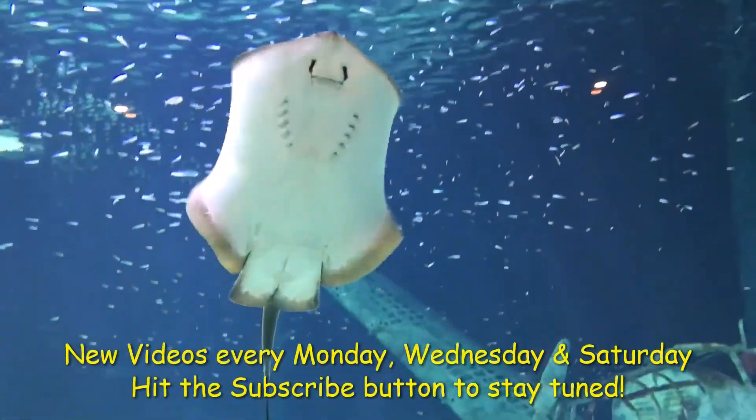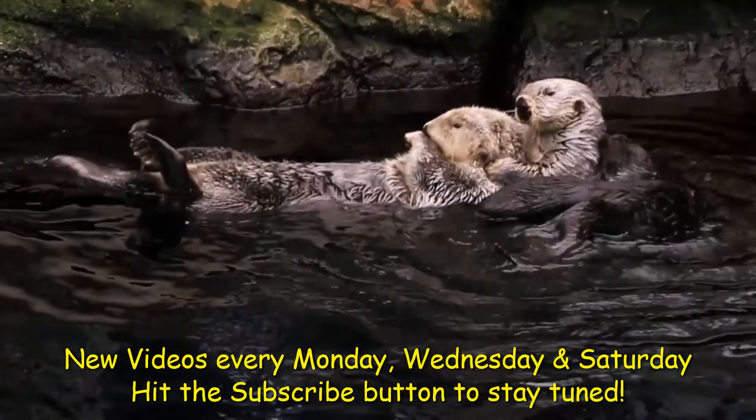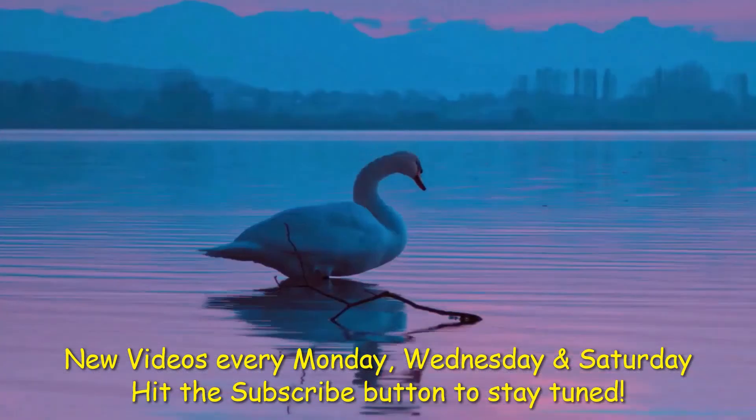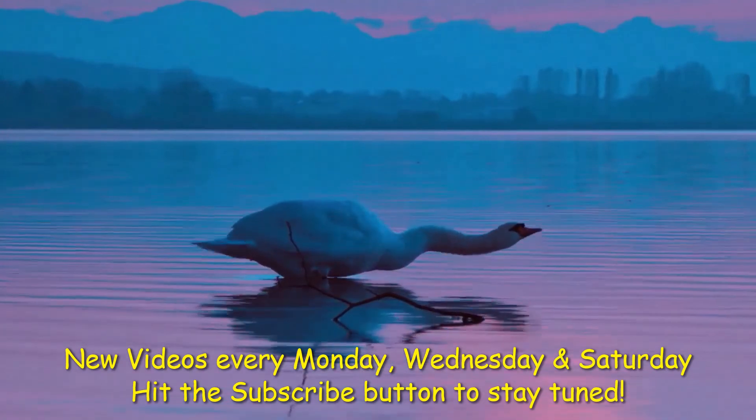Hope you found this video useful. There are plenty more amazing videos on this channel, and we post every Monday, Wednesday, and Saturday. So be sure to hit that subscribe button to stay tuned.